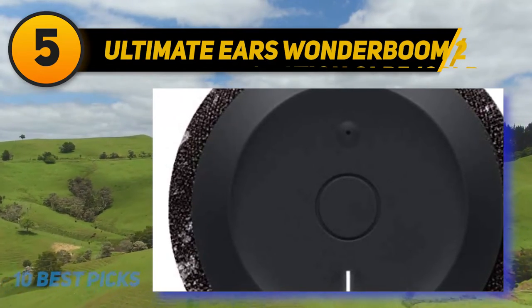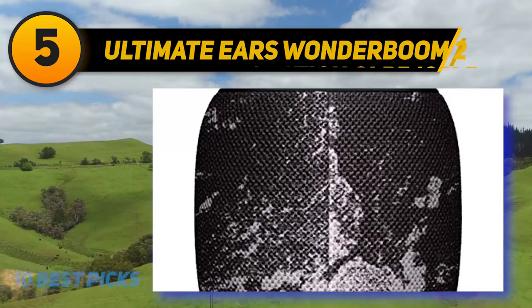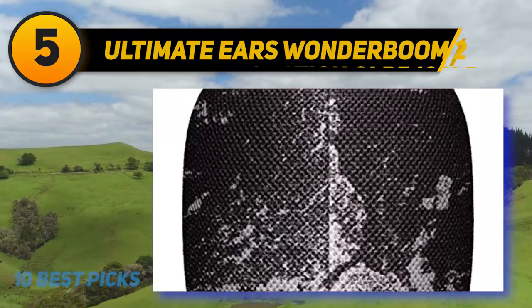If you're looking for a floatable, waterproof speaker you can use outdoors, the Wonderboom 2 is still a solid choice.